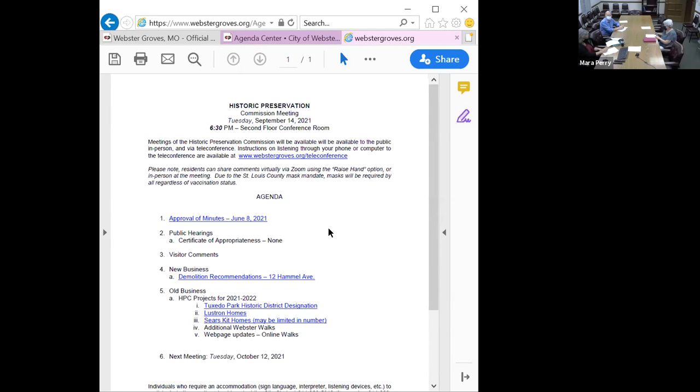I think we can at a minimum move forward with Anne as the new chair — she's been on it for a number of years, knows the process. Maybe the other two positions we could wait until the new members are here, unless someone tonight is interested. Anyone? I know I have tenure but I'm not wanting to take a leadership position — I'd just like to be a member.